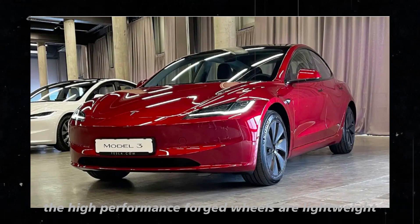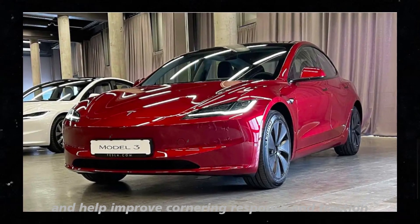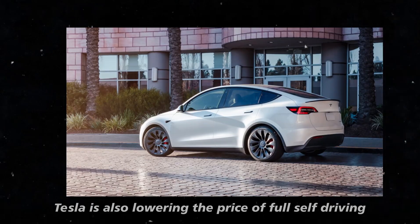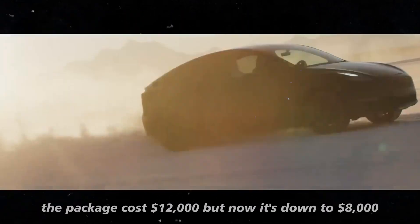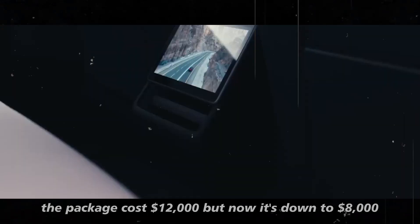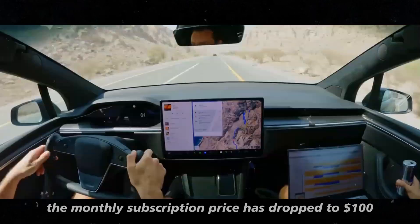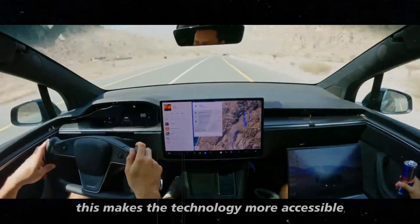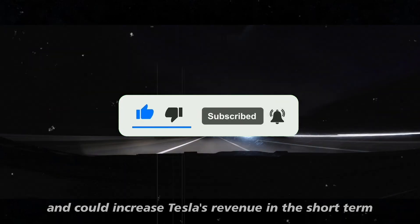The high-performance forged wheels are lightweight and help improve cornering response and traction. Tesla is also lowering the price of Full Self-Driving (FSD). Previously, the package cost $12,000, but now it's down to $8,000. Additionally, the monthly subscription price has dropped to $100. This makes the technology more accessible and could increase Tesla's revenue in the short term.